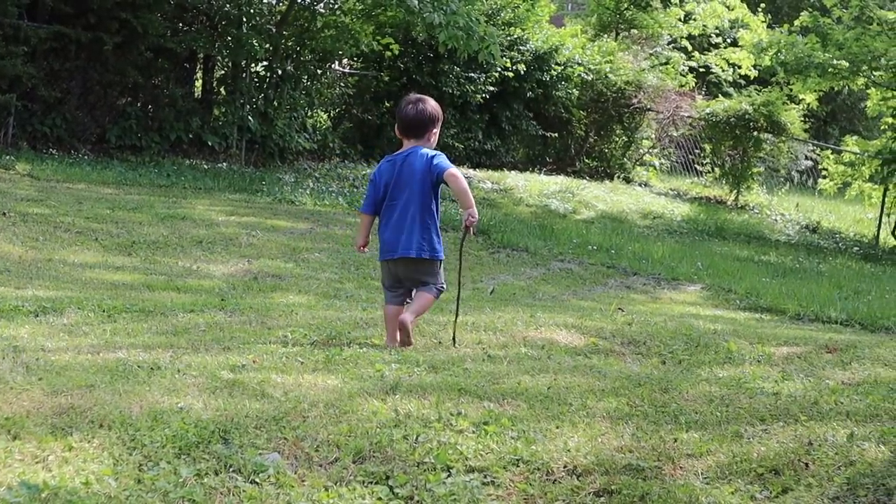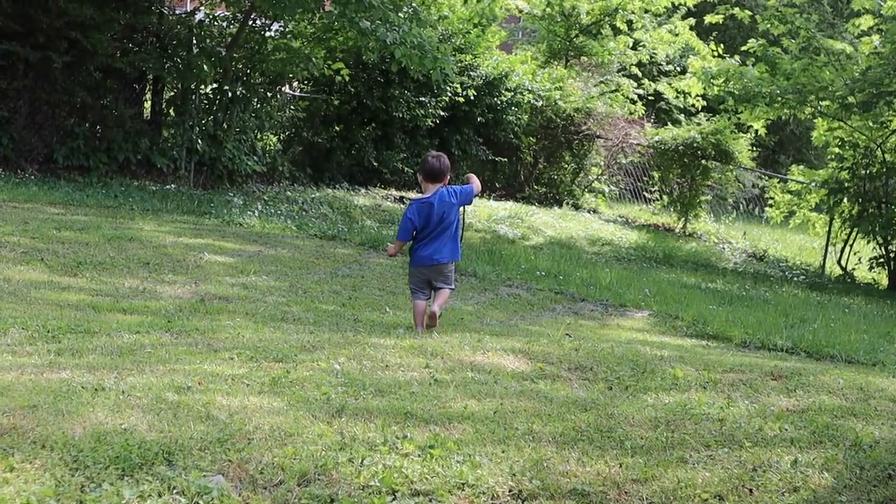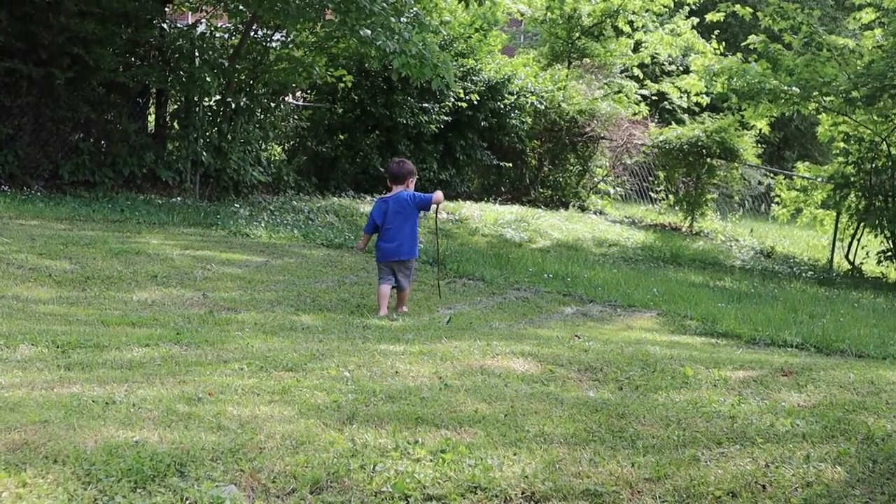It doesn't really matter how many toys we bring over to the house. Fievel's favorite activity is just sticks. Fievel loves sticks.